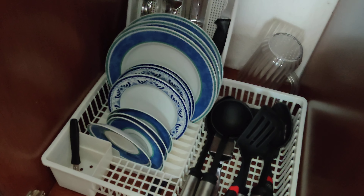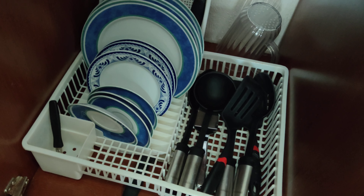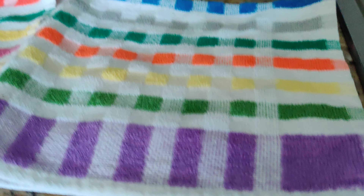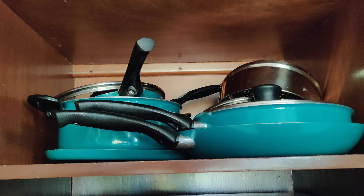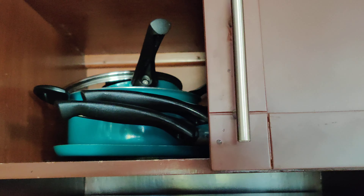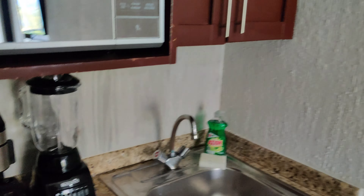Down here you see everything that you could want or need — plates, utensils. So if you're going to stay here for a week or so and you go to one of the grocery stores, whether it's Mega or one of the other ones, or even the small stands where you get fresh fruits and vegetables, you can definitely save a lot of money by cooking in your own room.